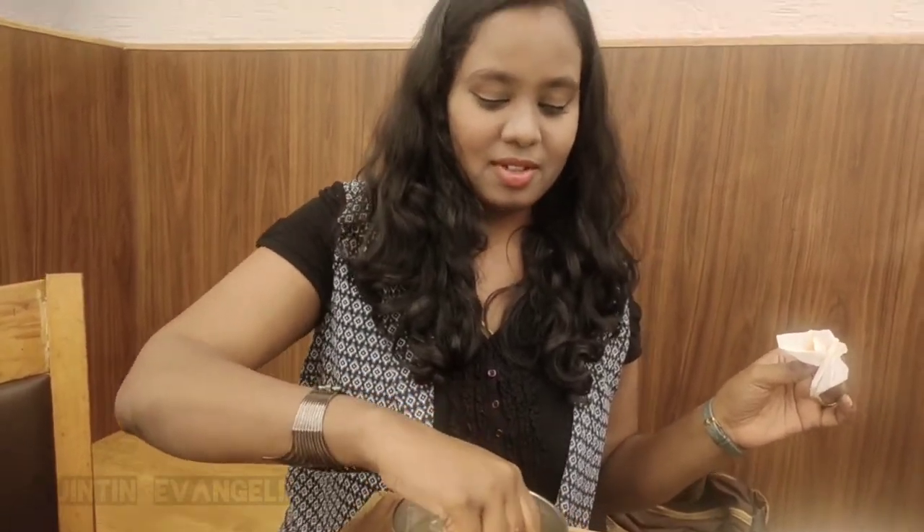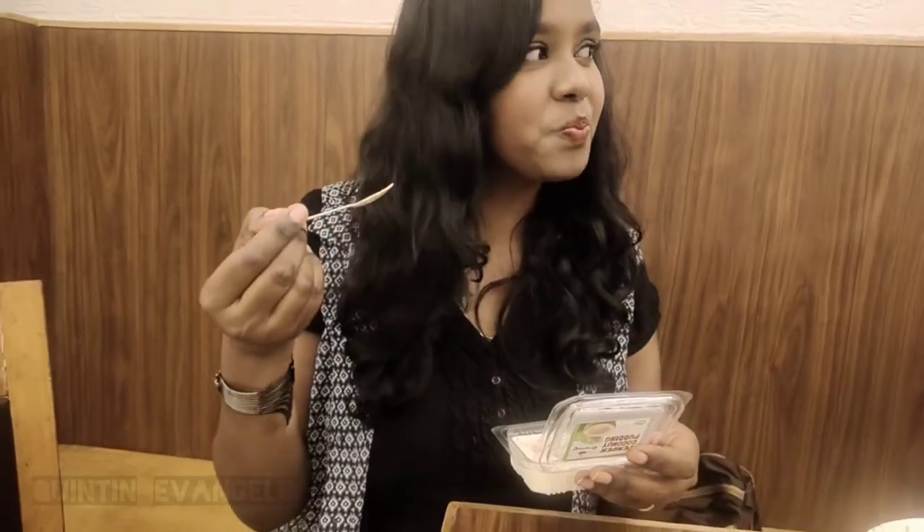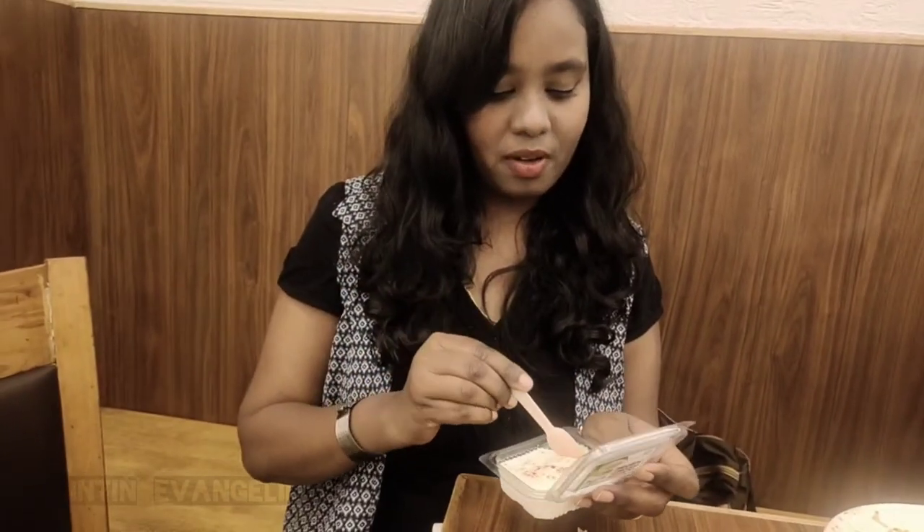Oh guys, I forgot to mention — the tender coconut pudding. It's Empire's special pudding, and you shouldn't miss this. Do try it. We've come to the end of the video.